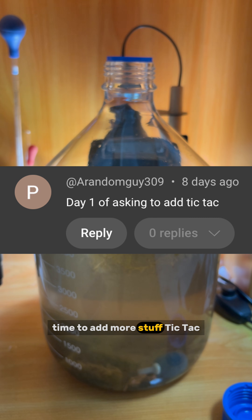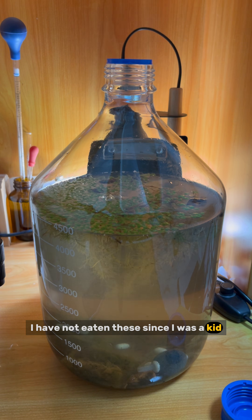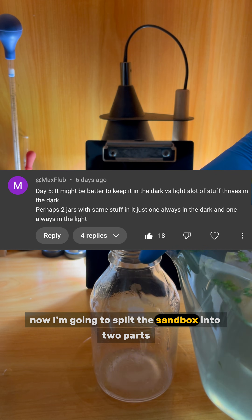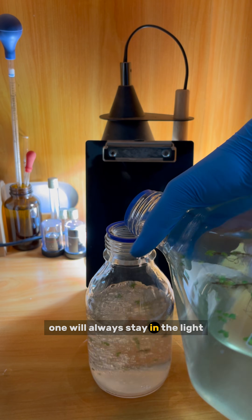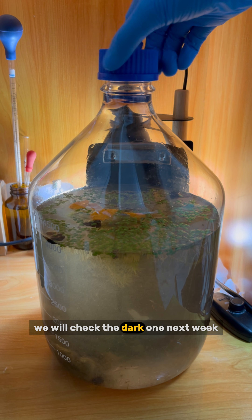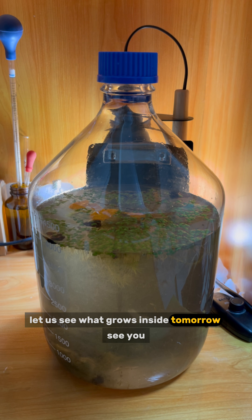Time to add more stuff: Tic Tacs — I haven't eaten these since I was a kid — and Doritos. Let's share some with the microbes. Now I'm going to split the sandbox into two parts: one will always stay in the light and the other always in the dark. I will add the same stuff to both, and we will check the dark one next week.